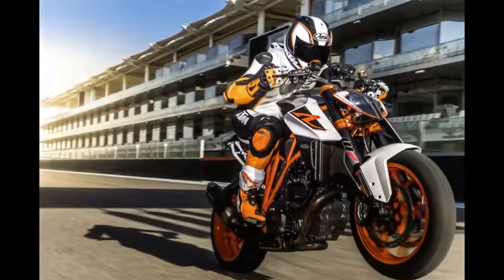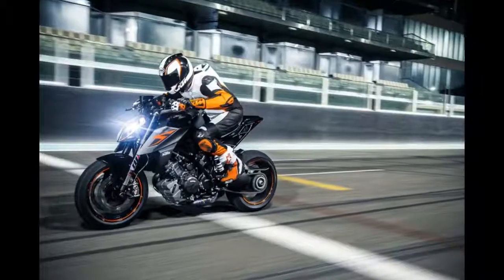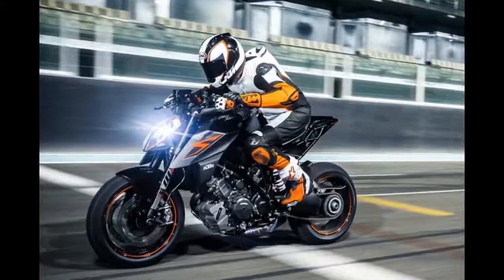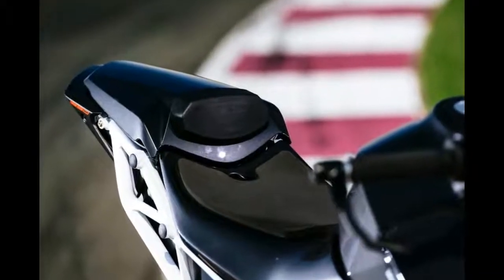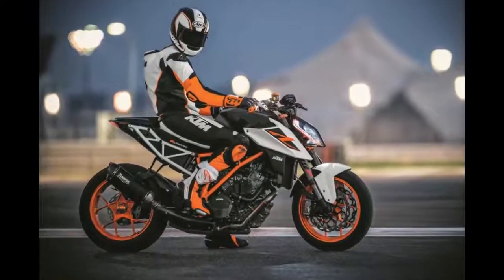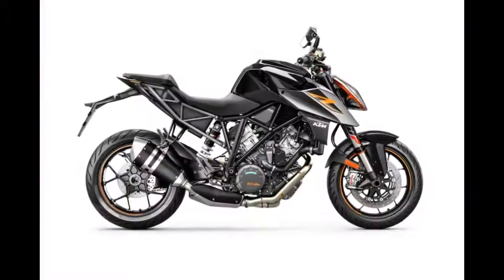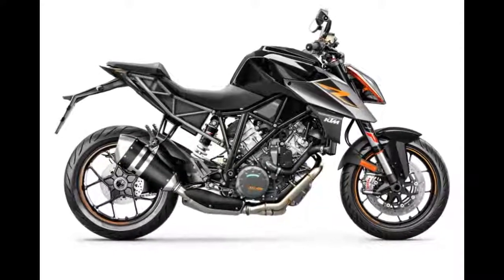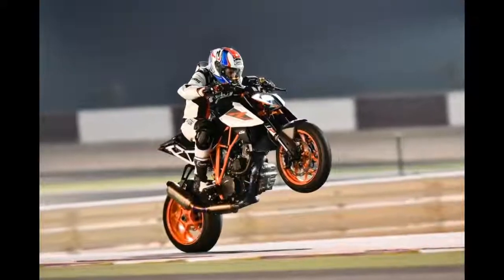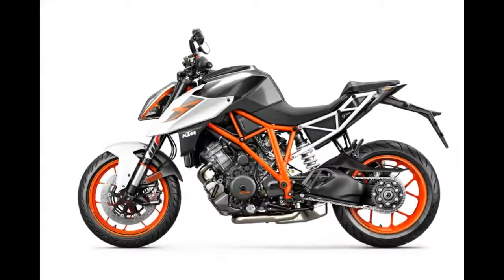The race-kitted SuperDuke R sat noticeably taller, although I could still flat-foot while stopped, it was a little bit of a stretch to do so. The engine was untouched, with only an Akrapovič full-race exhaust to save some weight and help the engine breathe more freely. The upgrades were an immediate and very noticeable improvement over the stock machine — the race bike was at a completely different level in terms of handling, stability, and agility.